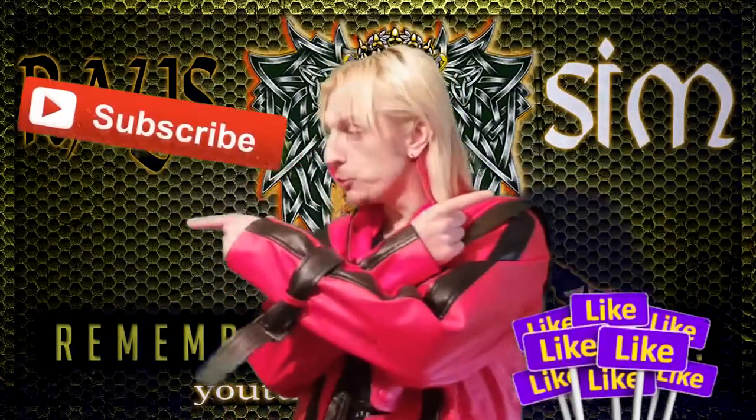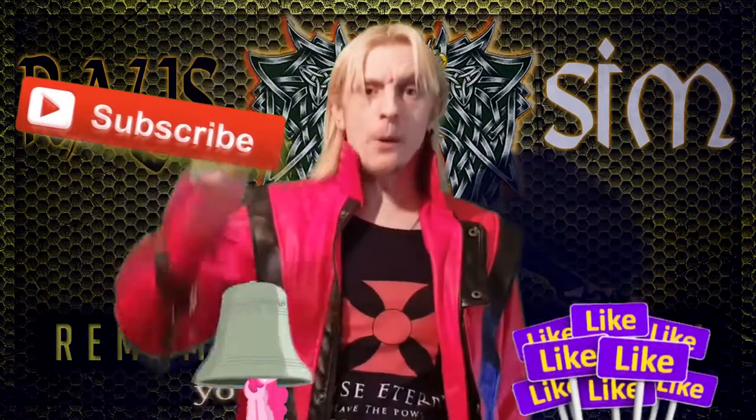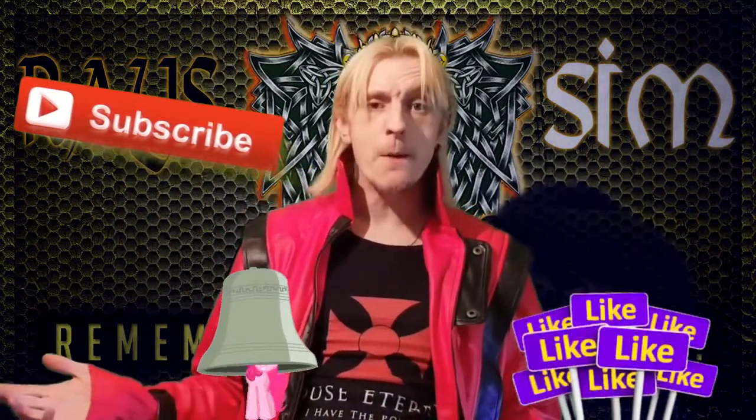Thanks for watching. If you like what you saw, then make sure to like, subscribe and hit the bell. See you later.